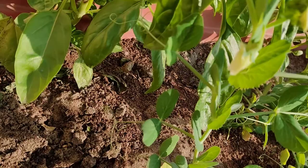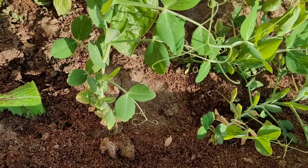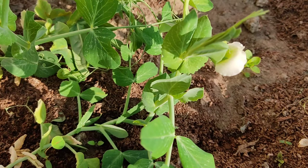You can see the flowers of the pea — the flowers look white. There is another flower here. It is only after flowering that you will get the fruit.